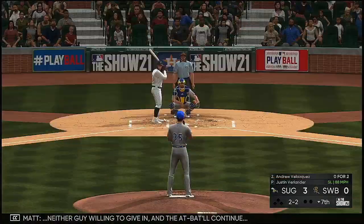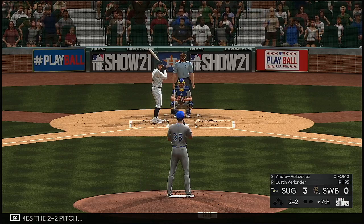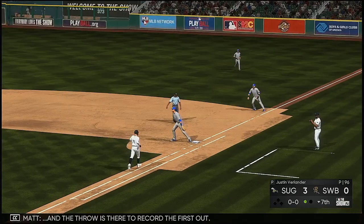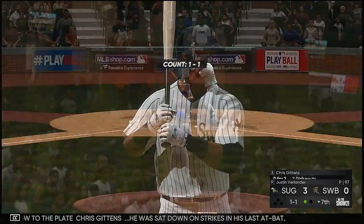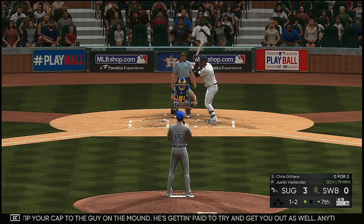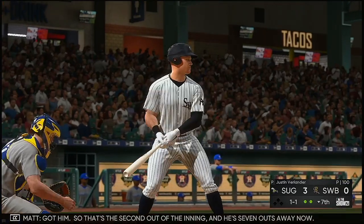Neither guy is willing to give in and the at-bat continues. On the two-two pitch — a nasty breaking ball swung on in the dirt, and the throw is there to record the first out. Now to the plate — he was sat down on strikes last half at-bat. Sometimes you just have to tip your cap to the guy on the mound — he's getting paid to try and get you out too. Sometimes it just comes down to pure execution. Got him — that's the second out of the inning and he's seven outs away now.